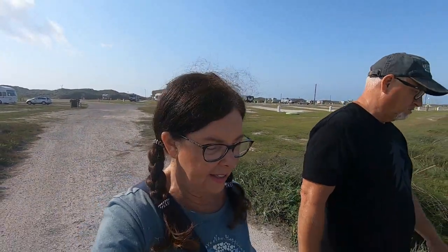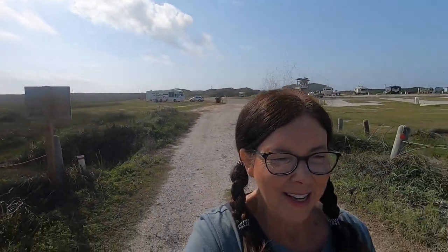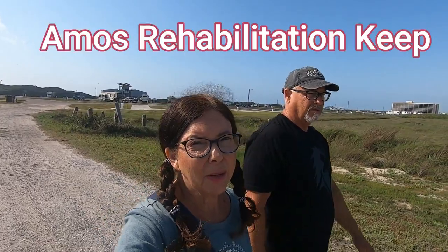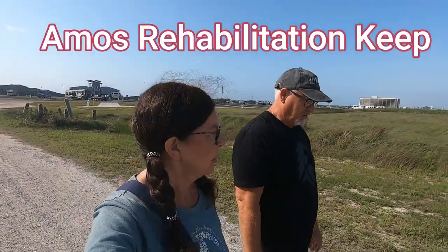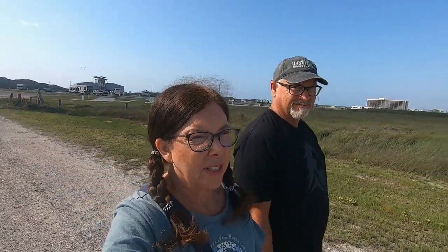Good morning, roamers. Today we are headed over to the University of Texas Marine Science Institute, which is literally right next to us. We've signed up to do a tour of their facility called ARC — the Animal Rehabilitation Keep. Supposedly we're going to see some sea turtles that are being rehabilitated. And we saw when we walked by there the other day, there's seabirds and other birds, like raptors and stuff, that they're caring for. So that's where we're headed.